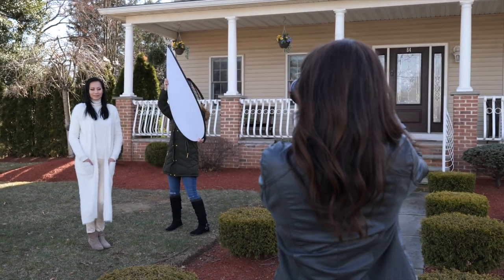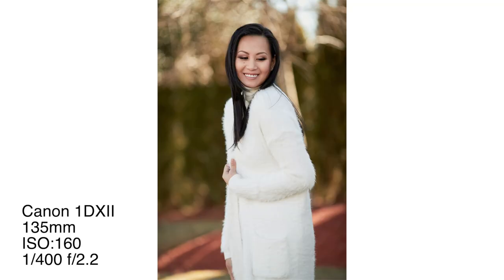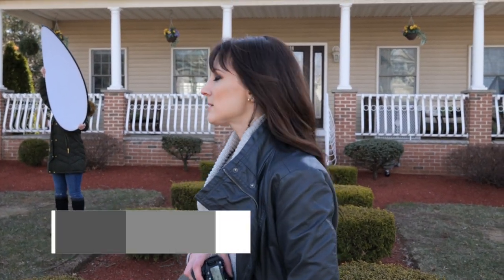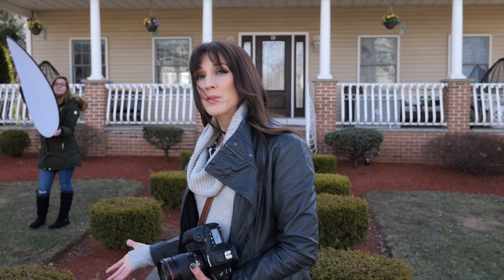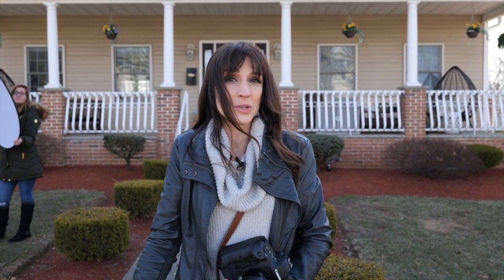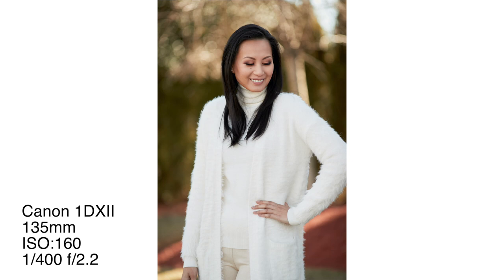Portrait tip number five: talk to your model. It is super awkward if you're not talking to your subject, and you're not going to get good expressions. We're working with a professional model here, but even if you're working with a professional or a consumer — communicate. So do a little hand on the hip, actually. That looks cute. Look up at me. Nice. Perfect.